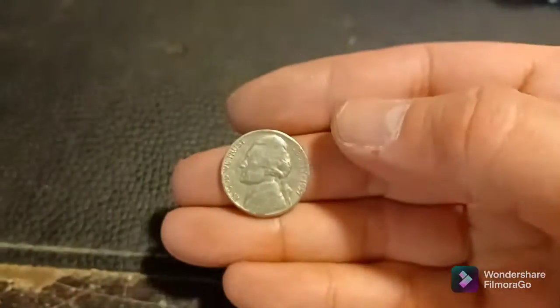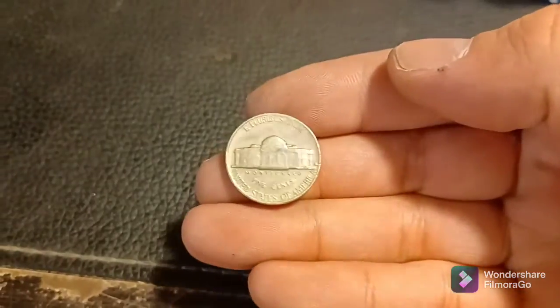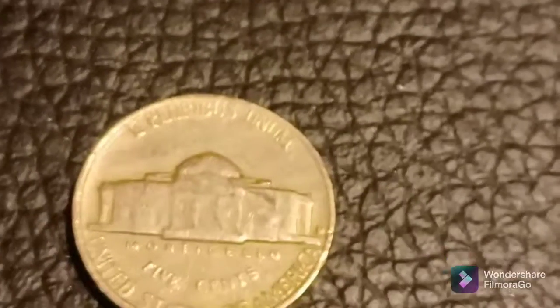Just finished up roll number four. There were only a few coins left, so I finished it off real quickly. And what do we have here? A 1957 Denver. Back with the next.